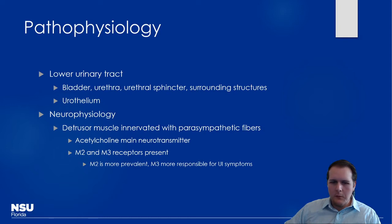The neurophysiology is really important for understanding how our medications work. The detrusor muscle of the bladder is innervated with parasympathetic fibers, and acetylcholine is the main stimulus. Activation of those muscarinic receptors — whether M2 or M3 — causes that muscle to contract, resulting in urination. This makes sense when you think about cholinergic effects. Conversely, if you had an anticholinergic on board, you'd end up with urinary retention because that muscle isn't being stimulated to contract.